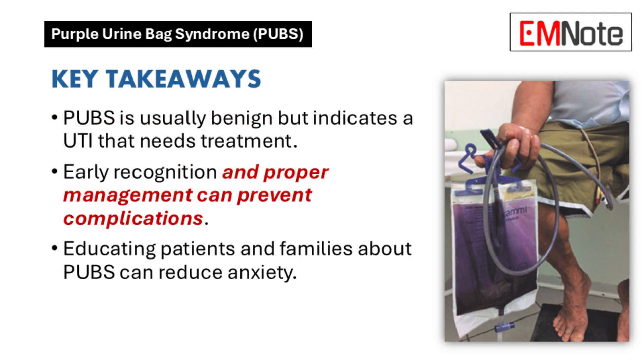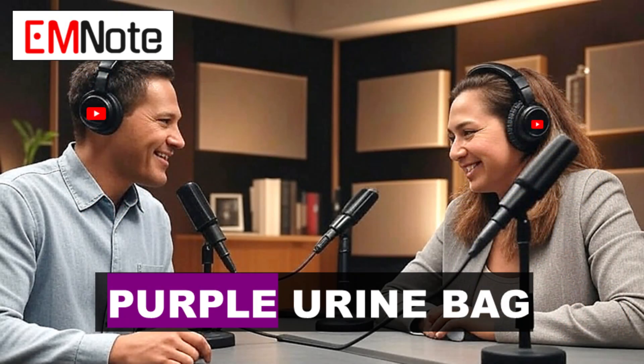We've covered a lot today — from the science behind purple urine bag syndrome to diagnosis, treatment, and prevention. It shows how important it is to pay attention to small signs, as they can point to something bigger. Educating patients about causes, symptoms, and treatment options empowers them and lessens their anxiety. The key takeaway: even though purple urine bag syndrome is visually striking, it's usually benign — but it signals a UTI that needs proper attention. Don't just focus on the purple; focus on what's causing it.